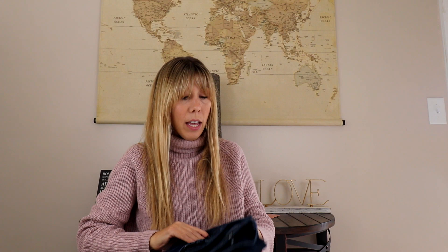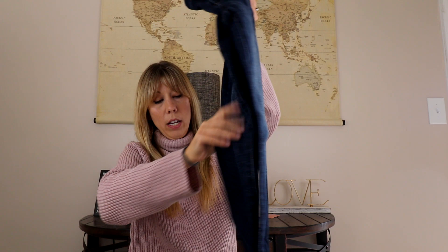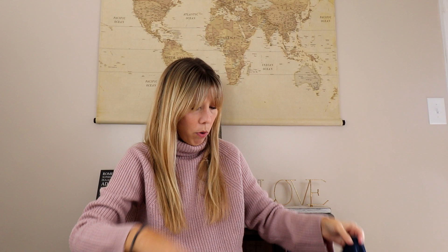Then we have by Cut By The Cloth — just a nice clean pair of skinnies. I like the dark wash of these quite a bit, and they will be great for wearing to the office. Then we have by Top Shop.